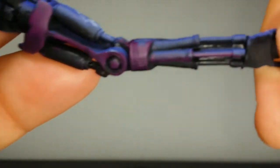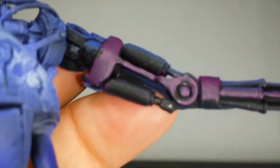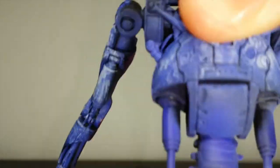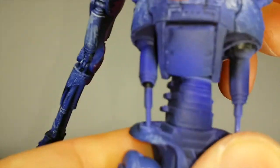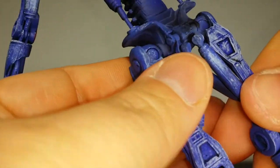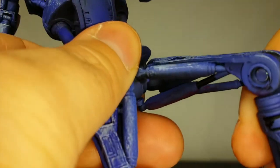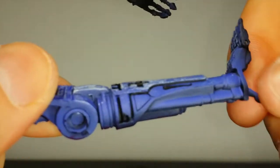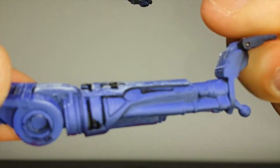Wrist swivel, but no hinge — so it stays. They have a diaphragm joint that doesn't allow for ab crunch but does go side to side. The legs go out a lot. No upper thigh swivel. Single joint knee. Ankle swivel. No toe articulation.